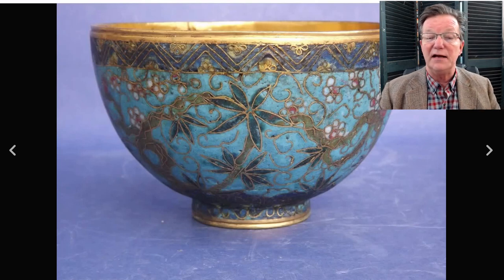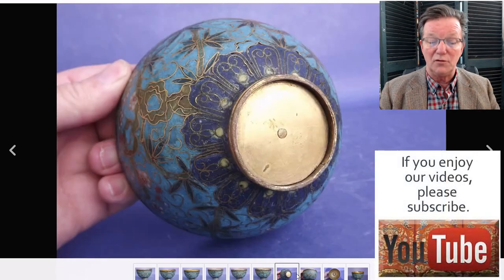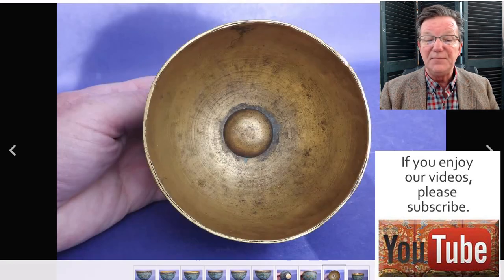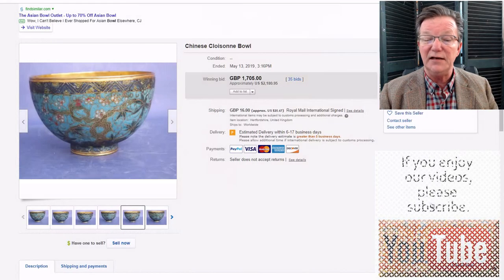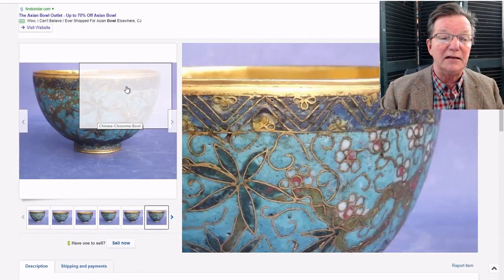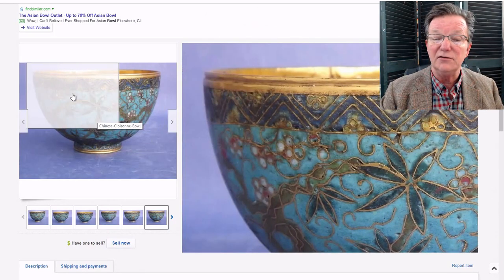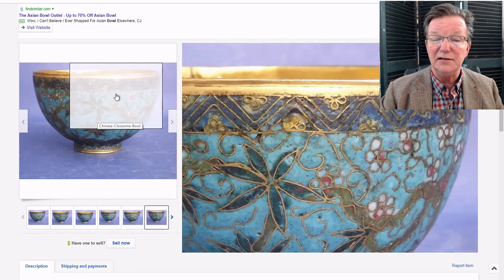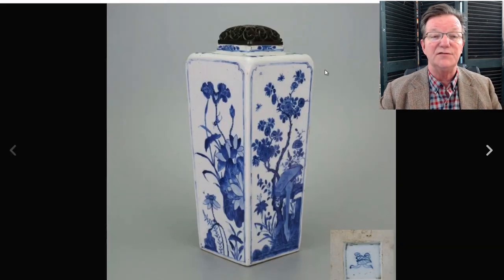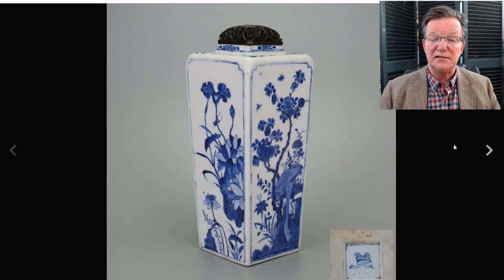Then there was a nice early piece of cloisonné — beautiful quality, nice bottom on it, possibly 18th century or older. Good heavy wiring, good color, and lots of age visible in the interior. It brought $2,180. I think this probably had a lid at one point, judging by the rim — it appears to have been a lidded container originally. Still, a heck of a nice piece of cloisonné and it did really well.